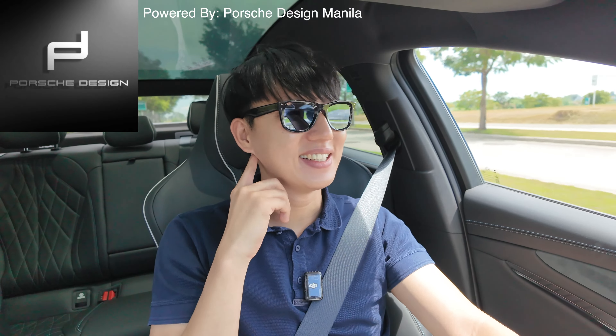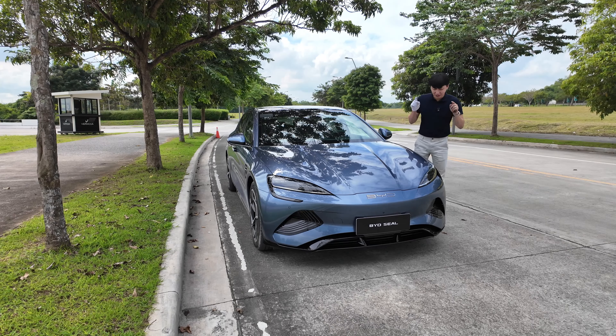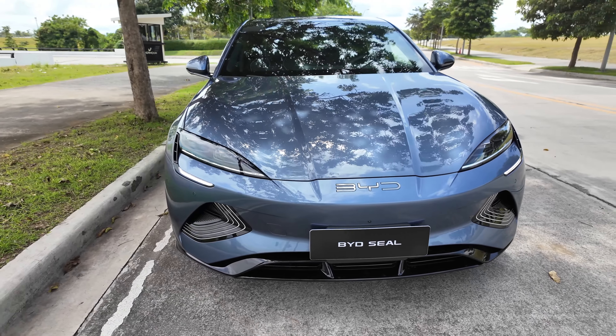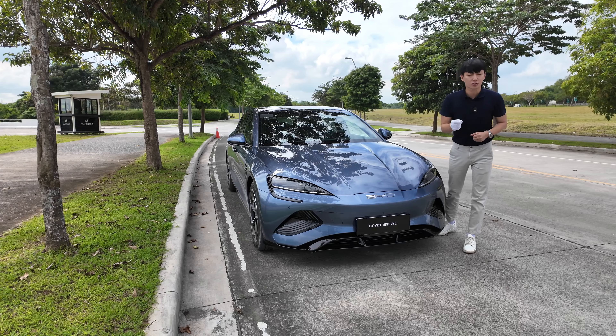Oh my god, it's so fast! Annyeong everyone, this is Ju from Soulju Cars and this is the BYD Seal. It is a performance model which costs about 2.5 million — the real price will be revealed on October 25.